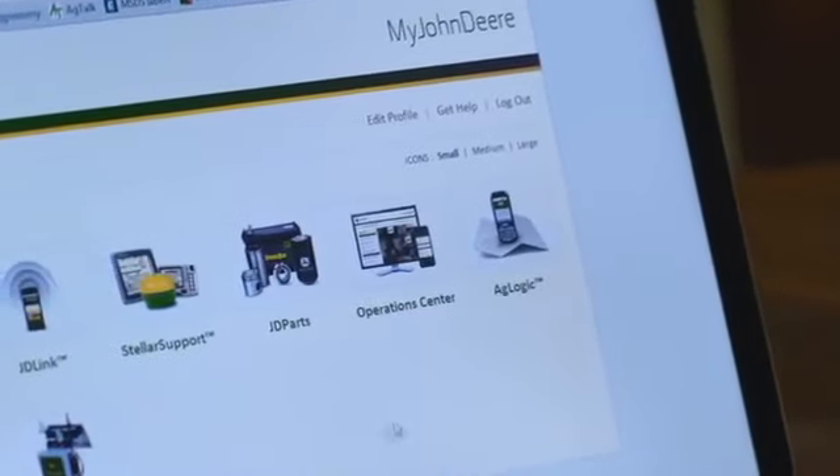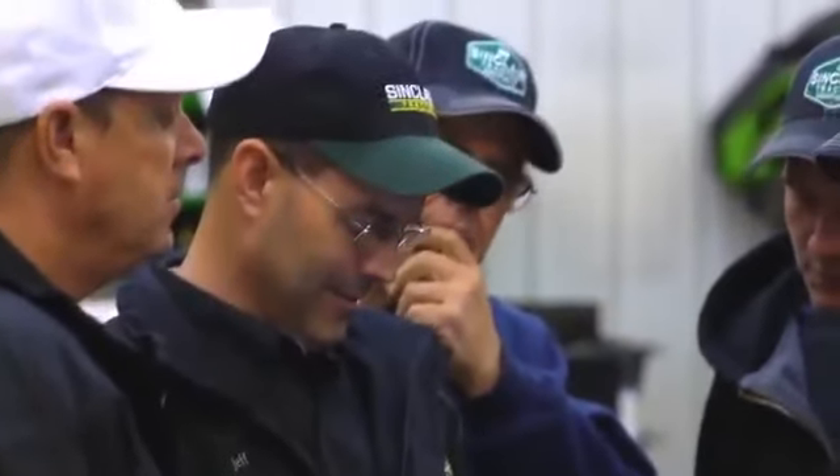The My John Deere Operations Center gives my customers the ability to store and access their data in a very intuitive format on the internet from basically any place that they are.